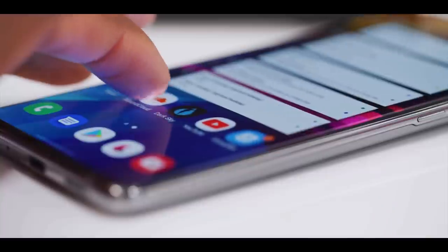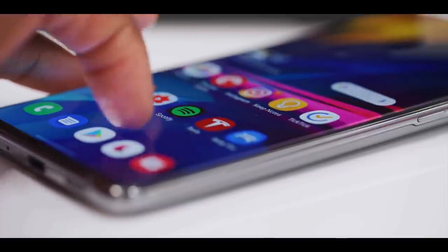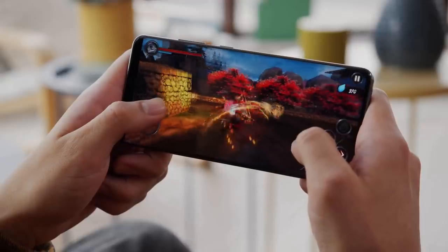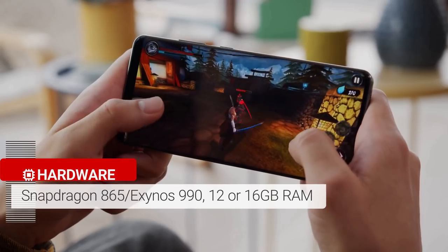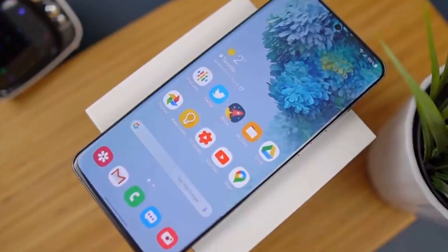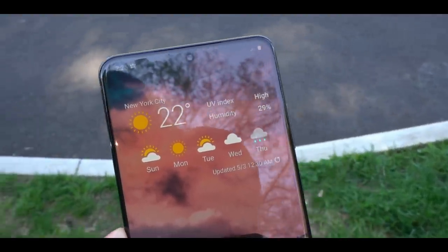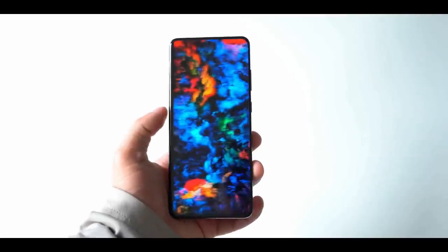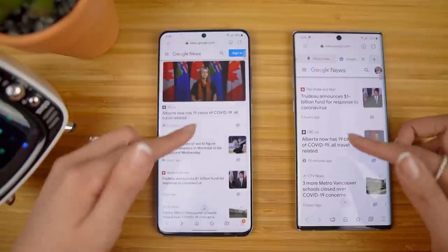The specs rival laptops — a 7-nanometer chipset with Qualcomm Snapdragon 865 in the US or Samsung's Exynos 990 in the UK and Europe, 16GB of RAM, 512GB of internal storage, and a microSD card slot for expandable storage. App performance is silky smooth.